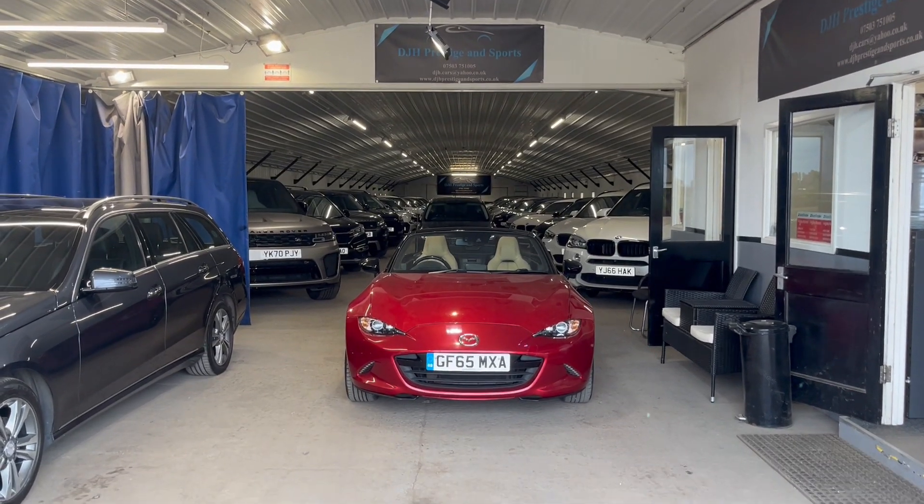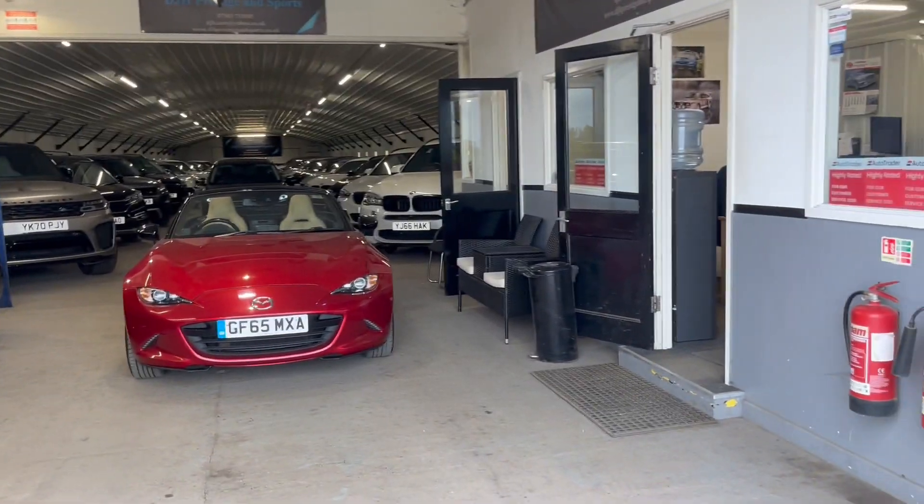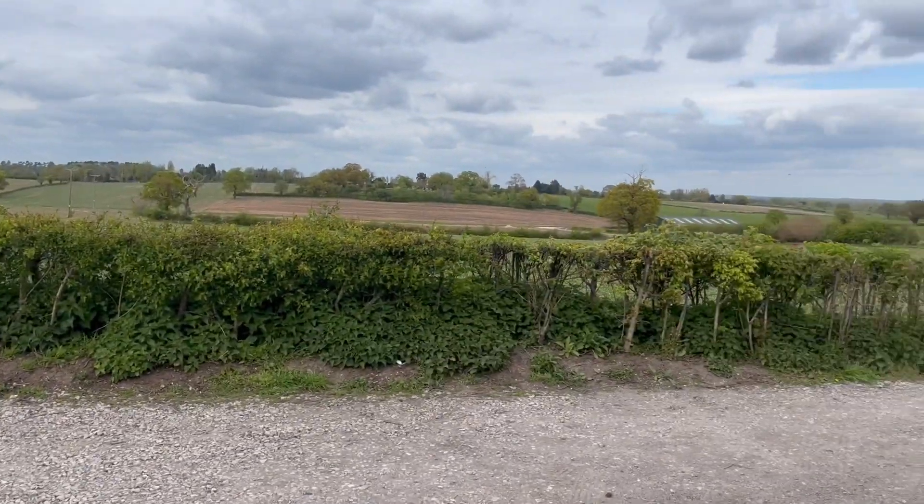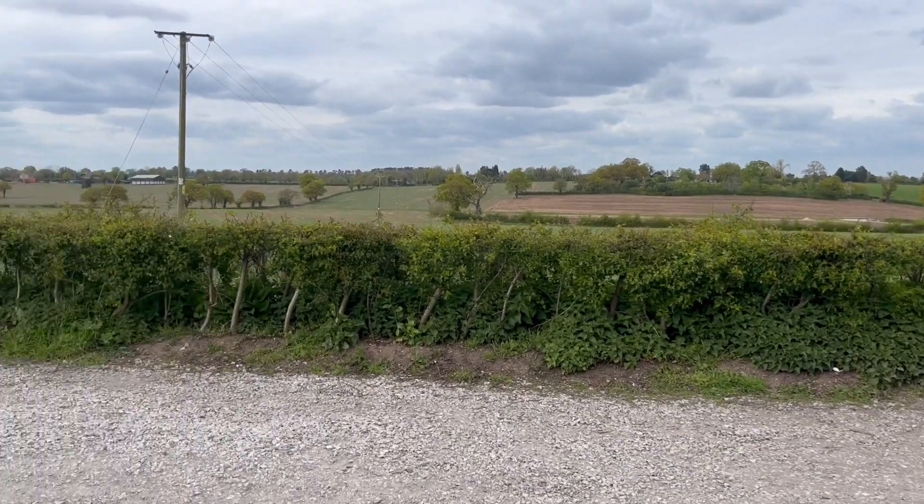Welcome to DJH Prestige and Sports. Let us show you a little bit about us. We're outside in the lovely countryside, as you can see — beautiful views here, lovely and quiet.